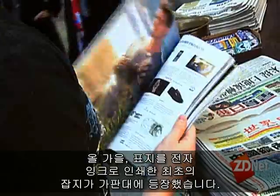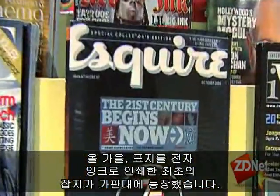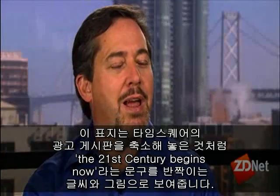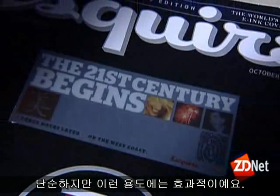This fall marked a milestone. The first magazine to feature an electronic cover hit newsstands. Like a shrunken Times Square billboard, the cover proclaimed the 21st century begins now in flashing words and pictures. It's a great high-profile launch for a new technology. It's simple and yet it's effective in what it's trying to do.